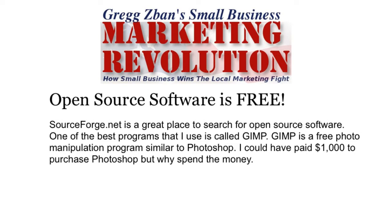SourceForge.net is a great place to search for open source software. One of the best programs I use is called GIMP. GIMP is a free photo manipulation or editing program similar to Photoshop. I could have paid $1,000 for Adobe Photoshop, but why spend the money when I could just get GIMP and learn how to use it?